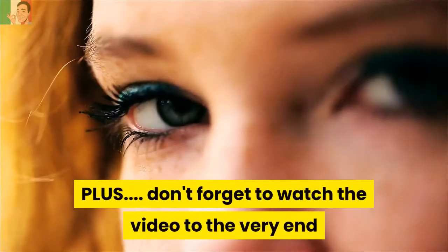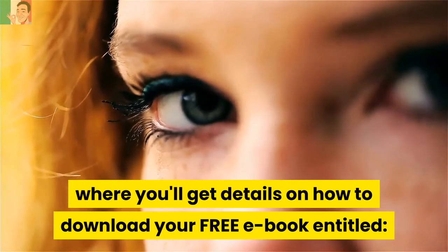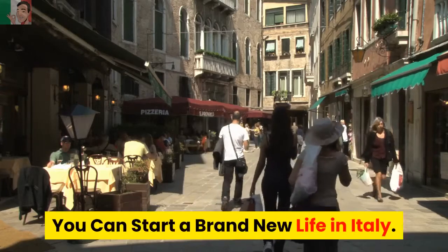Plus, don't forget to watch the video to the very end where you'll get details on how to download your free ebook entitled, You Can Start a Brand New Life in Italy.